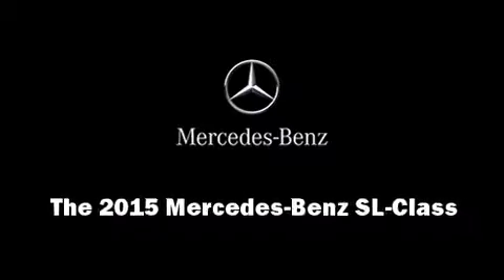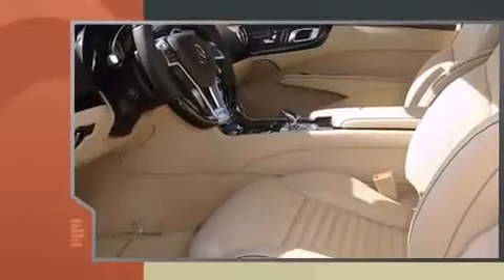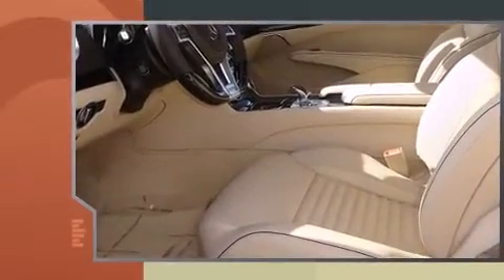Discerning drivers will appreciate the 2015 Mercedes-Benz SL-Class. This two-door, two-passenger convertible offers the features and options for which you've been searching.